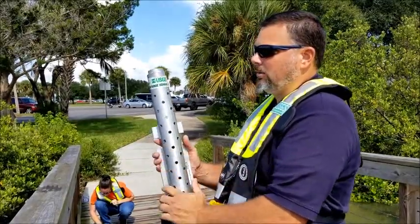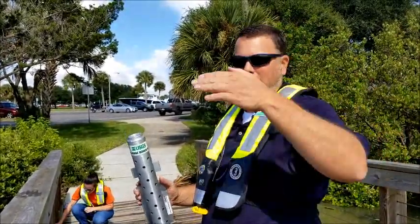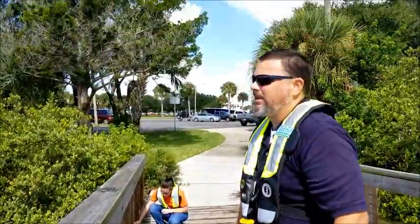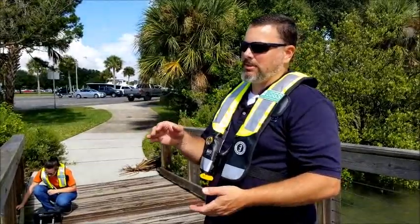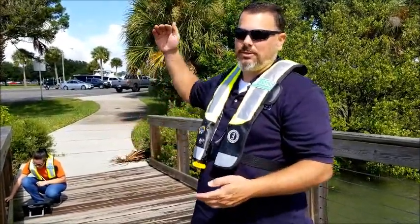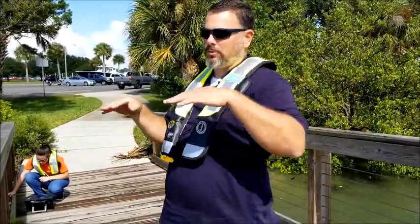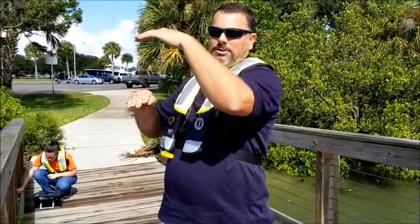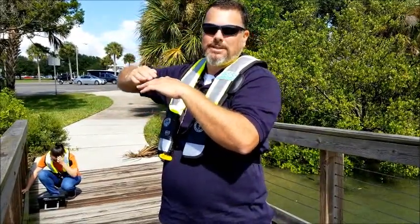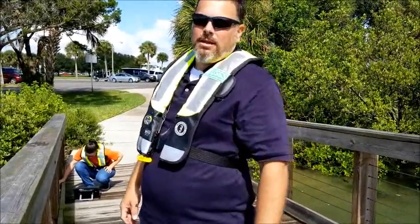The barometers are reading air pressure, so as the storm moves ashore you'll see that air pressure change. We use the same instrument to document water level — it's really just a pressure sensor. It'll tell you the pressure of the air or the water. As the water levels rise they submerge that pressure sensor and then it can tell you how much water is above it.